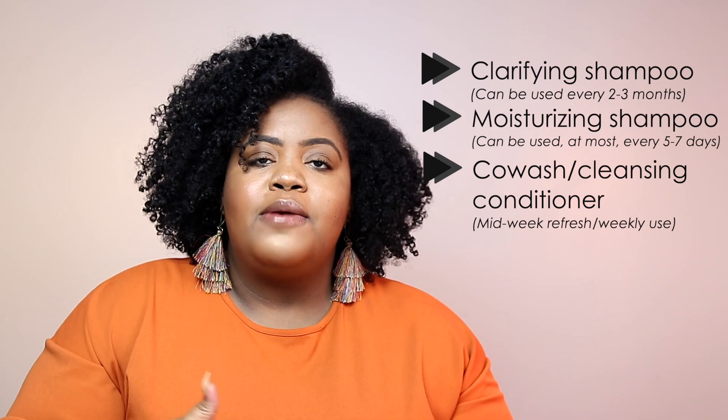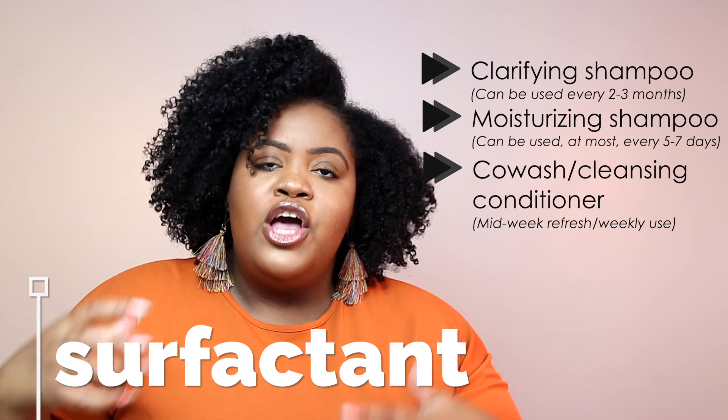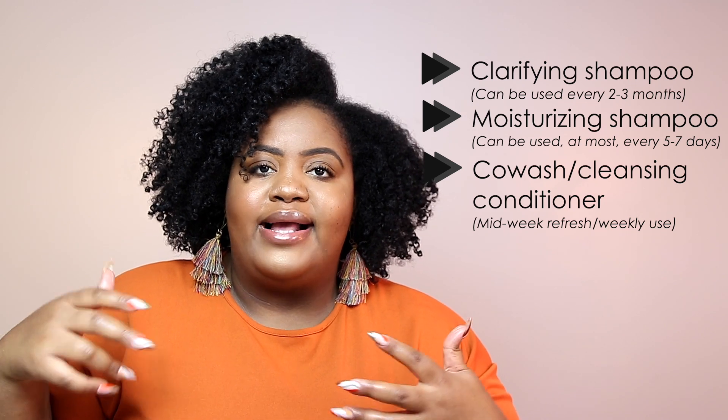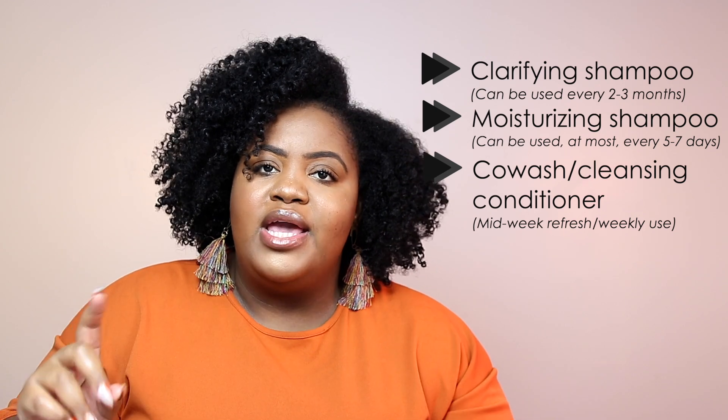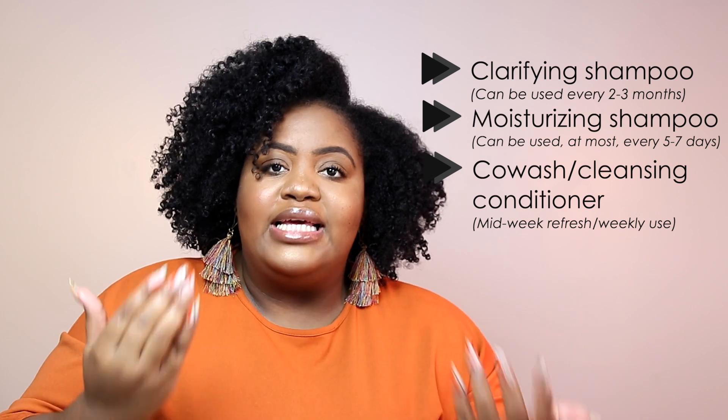Like shampoos, co-washes can clean the hair because they contain a surfactant, which attaches to dirt and buildup and pulls it off. They can be just as effective as shampooing when you find a great co-wash. If you're wearing a wash-and-go mid-week and it's not doing well, you may not want to shampoo again — a co-wash works great for that mid-week refresh.